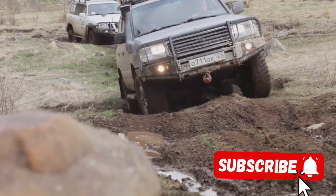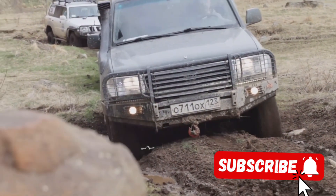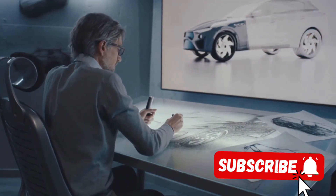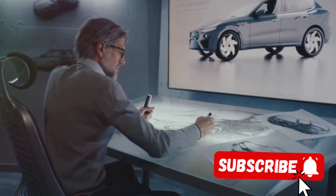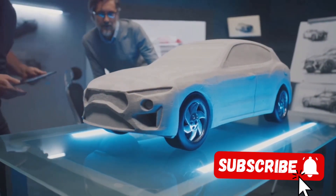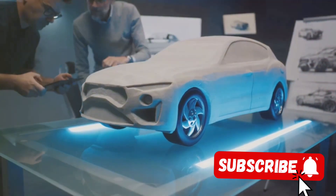The G500 Manufactur's off-road prowess is further enhanced by its G-Mode, which adjusts the steering, throttle response, and gear changes to optimize performance in off-road conditions. The G500 Manufactur's performance isn't just about brute force — it's about intelligent design and advanced technology working together to create a driving experience that's both exhilarating and refined.